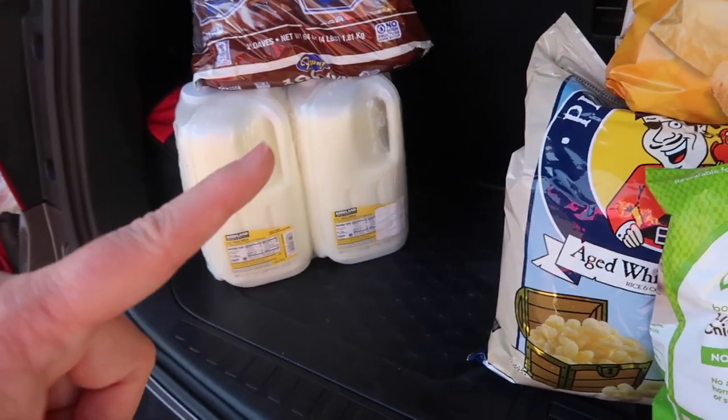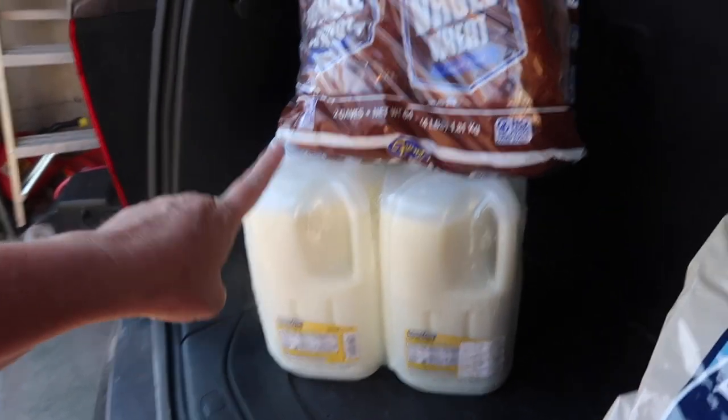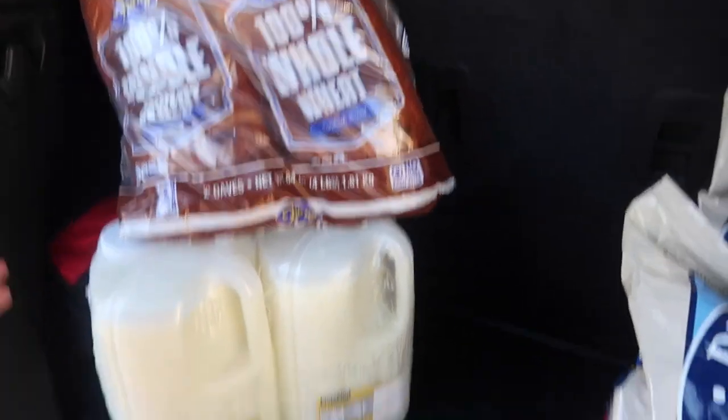It looks like Jason took the detergent already and we're down to the milk and bread — boring, but that's just life with kids. Some of these hauls are not glamorous because that's my real life. I don't have the ability to spend three hours taking everything inside and displaying it all on the counter.